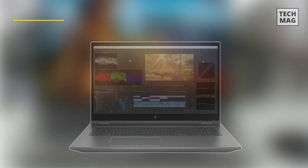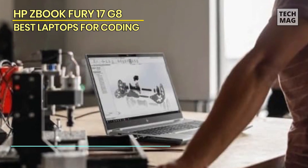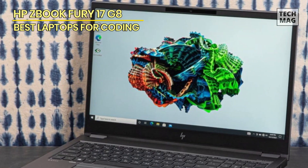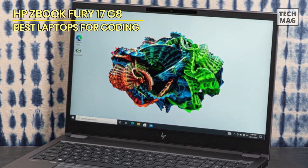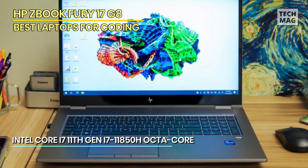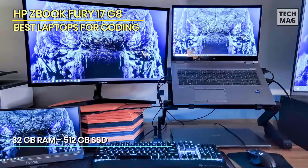HP ZBook Fury 17 G8. The HP ZBook Fury 17 G8 is a powerhouse mobile workstation designed for professionals who demand uncompromising performance. With its high-end specifications and large 17.3-inch Full HD display, it's ready to tackle even the most demanding tasks. Equipped with an Intel Core i7 11th Gen octa-core processor clocked at 2.5 GHz, this laptop handles complex tasks with ease. With 32GB of RAM and a fast 512GB SSD, you'll experience smooth multitasking and quick data access. The laptop features NVIDIA Quadro graphics, ideal for 3D rendering and CAD.